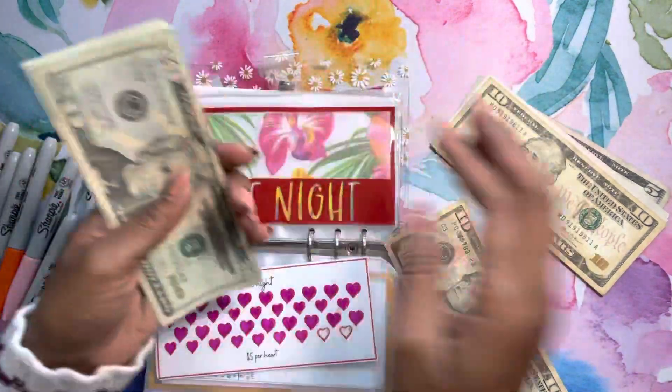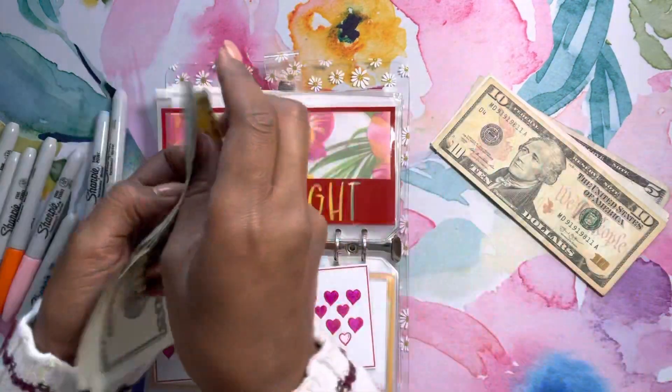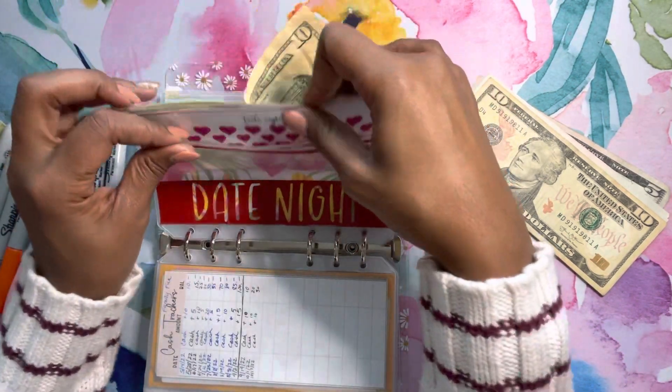In here we have 2, 4, 6, 8, 10, 12, 14, 16, 17 — so $170. It looks like we should be able to finish this up in the next video.